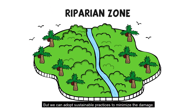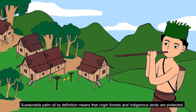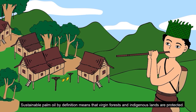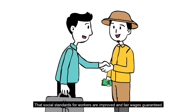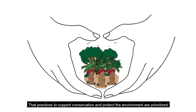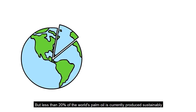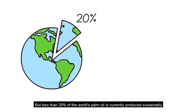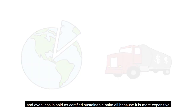But we can adopt sustainable practices to minimize the damage. Sustainable palm oil by definition means that virgin forests and indigenous lands are protected, that social standards for workers are improved and fair wages guaranteed, and that practices to support conservation and protect the environment are prioritized. But less than 20% of the world's palm oil is currently produced sustainably, and even less is sold as certified sustainable palm oil because it is more expensive.